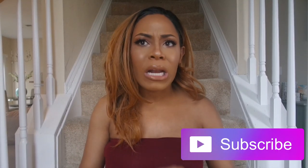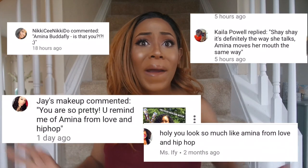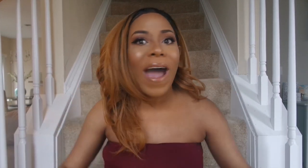For you guys who aren't familiar with my channel, make sure you hit that subscribe button. I get a ton of comments — I'm inserting them right now — saying 'You look like Amina Butterfly.' I've actually gotten them in real life too. I personally do not believe I look anything like Amina at all, but I was like, you know what, I'm gonna take inspiration from her photos and try.